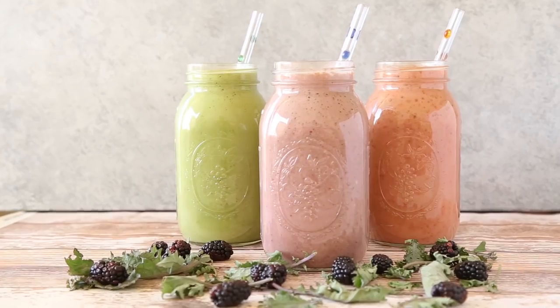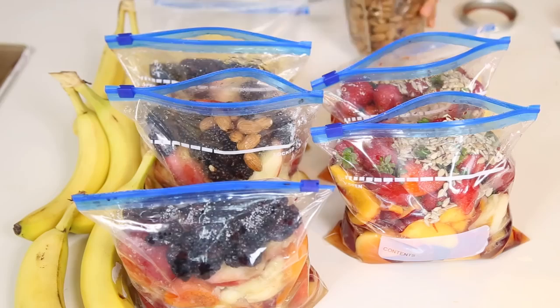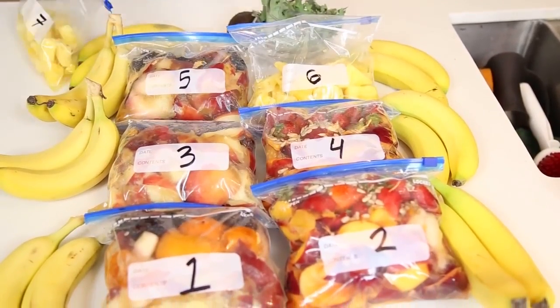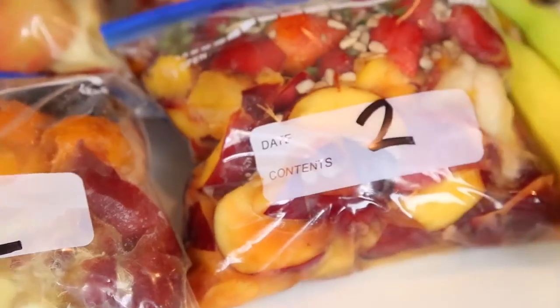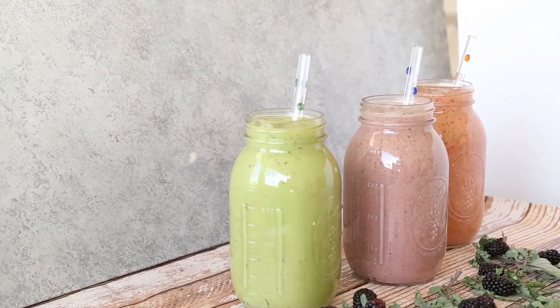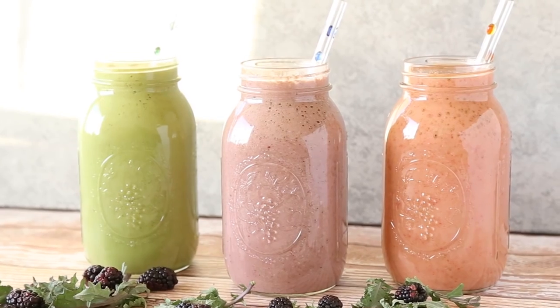So these are the recipes for the smoothies. One day you're going to take all of your fruit and put the ingredients of each recipe into separate bags for seven days. As you can see I have my plastic bags here — I've numbered them — and all I'm going to do is put them in the freezer. Then during the week when it's time to drink my smoothie, I just take it out and make it. This way of prepping food makes it so much easier. You can mix and match and repeat whatever recipe you want.